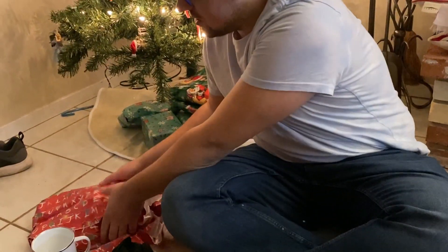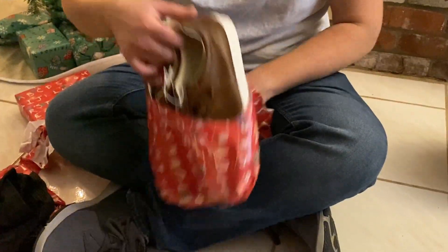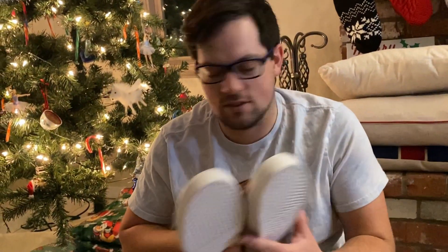I wonder what these could be. Looks like some shoes. Oh yeah, that's a pair of nice brown shoes. Those are nice.